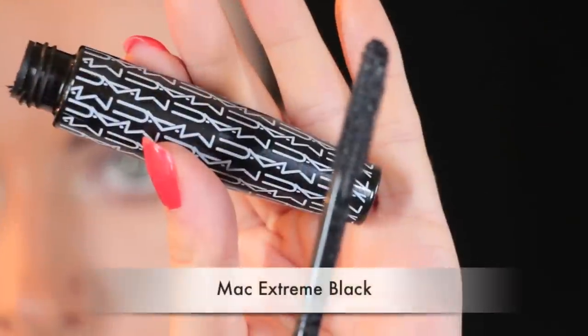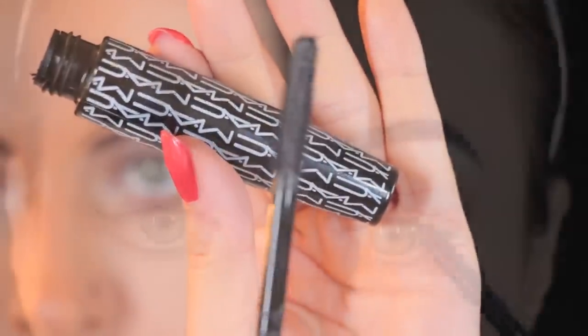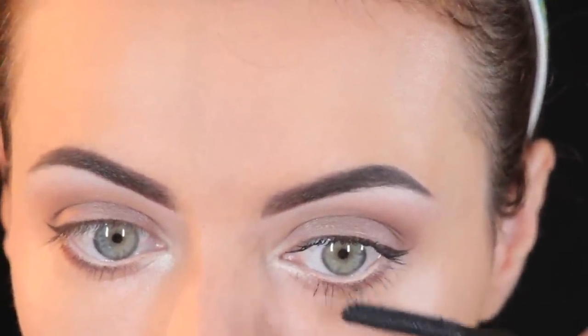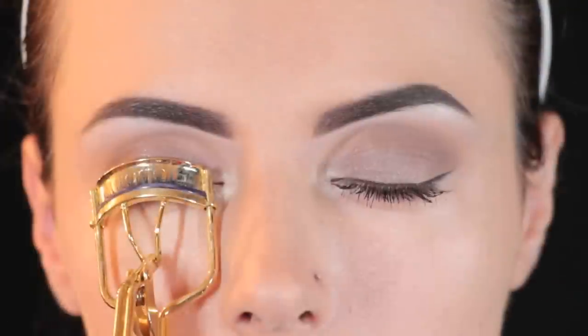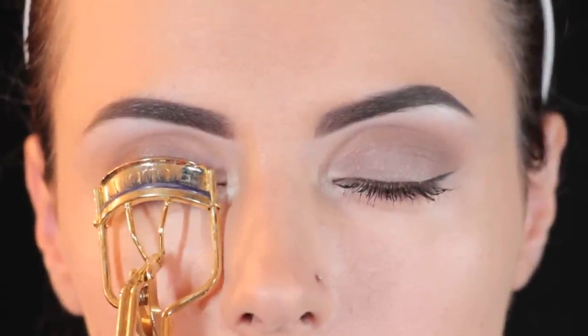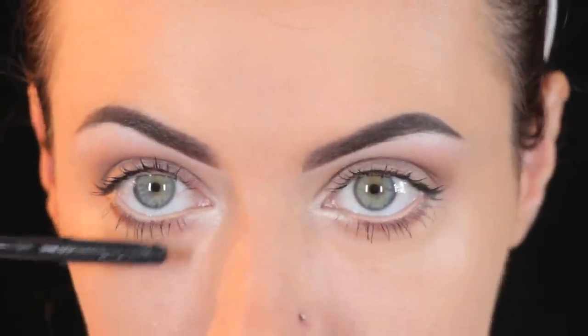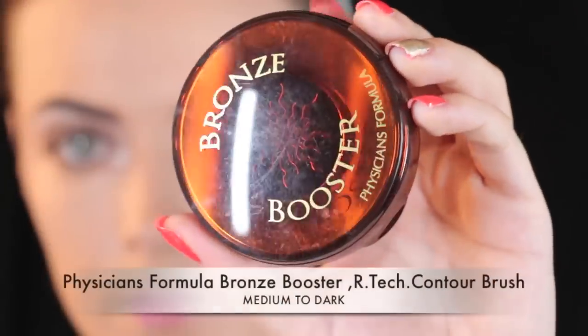Now I'm going to curl my lashes and apply some mascara. You can apply false lashes if you want to — I don't wear falsies everyday, especially during the day, unless I have an event to attend or I'm going to be taking pictures. Otherwise I just use mascara. So I'm going to load my lashes with mascara and apply some on the lower lash line as well.